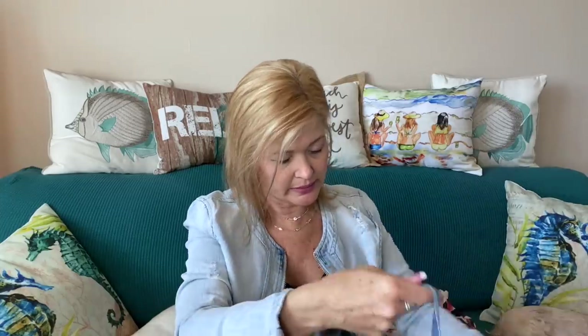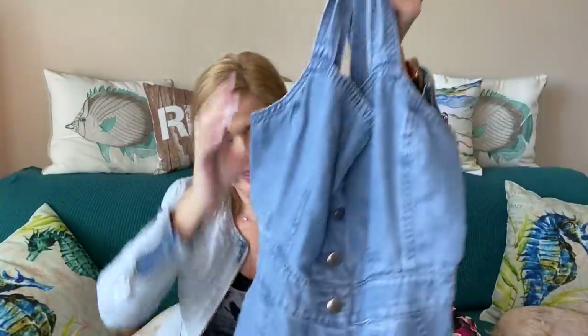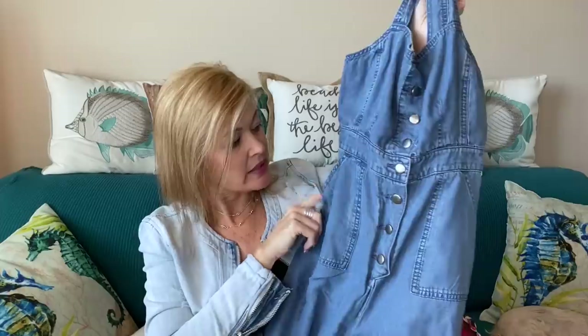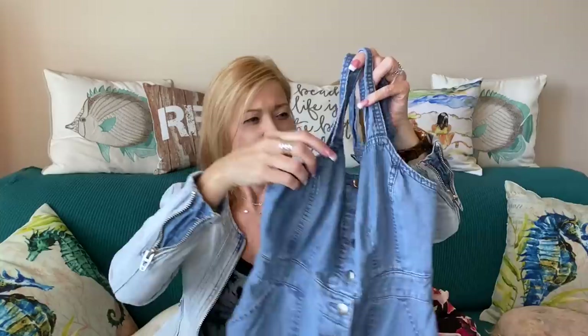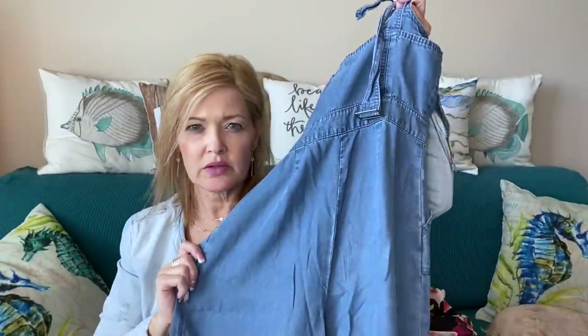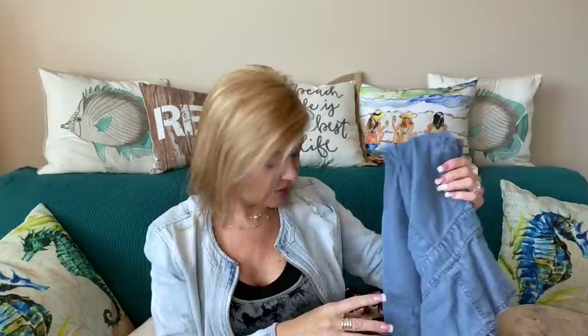Last item is a jumpsuit by BB Dakota. It's a denim-style fabric — not thick denim, more like a tinsel fabric. It has little adjustable straps (not attached at the moment), buttons down the front, and pockets. It's a cropped length. Hopefully it fits! Retail is $110; $88 if I wanted to keep it.